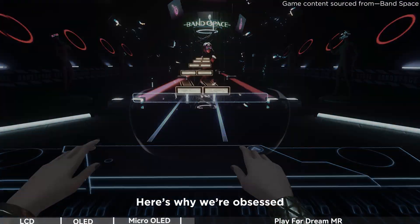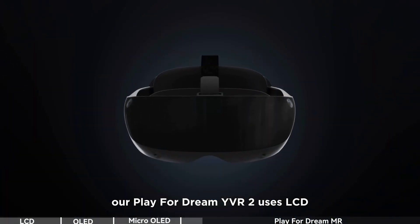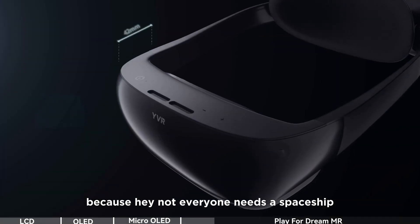Here's why we're obsessed. Our PlayForDream YVR2 uses LCD because, hey, not everyone needs a spaceship.